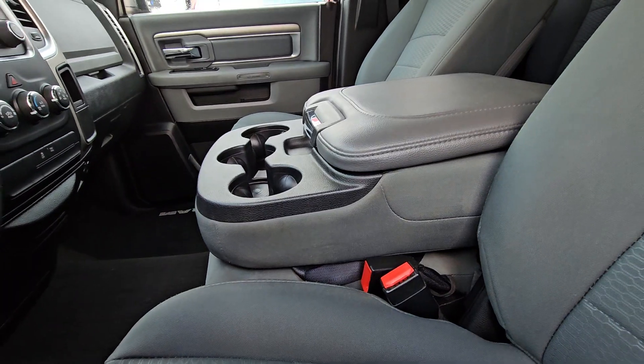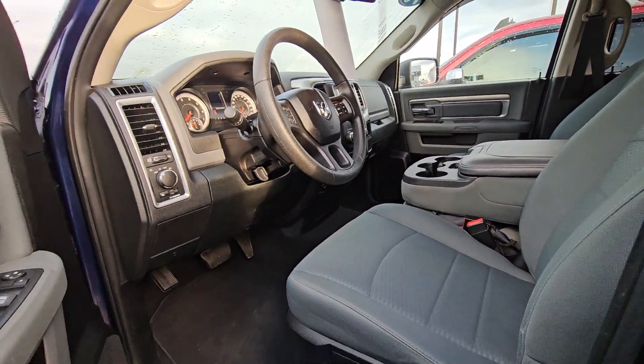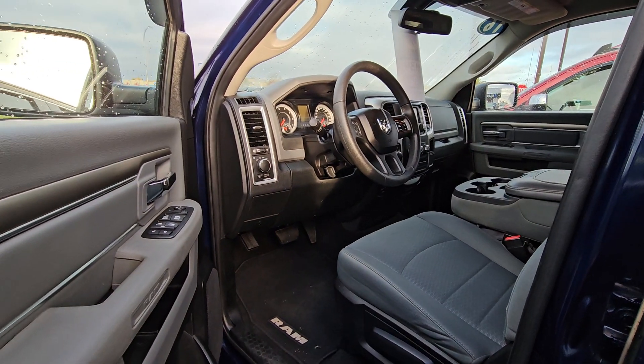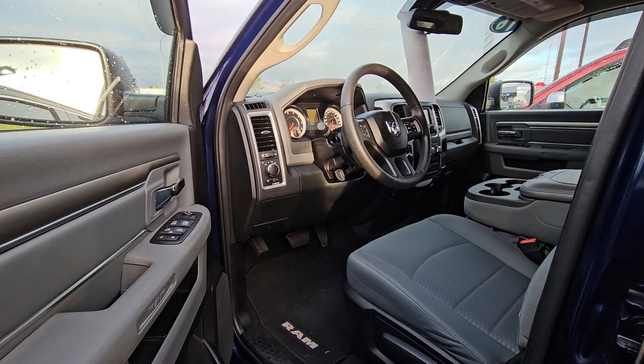When can you come on up? Do you have a trade involved? I have 16 banks that will fight for your lowest payment we can possibly find for you. Give me a call — Troy here at Mills GM.